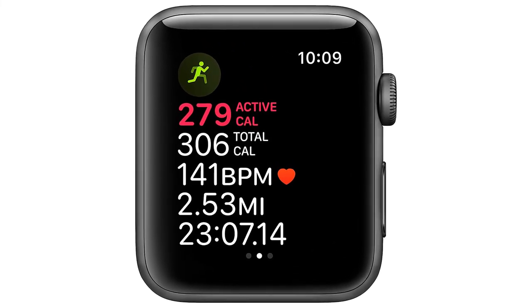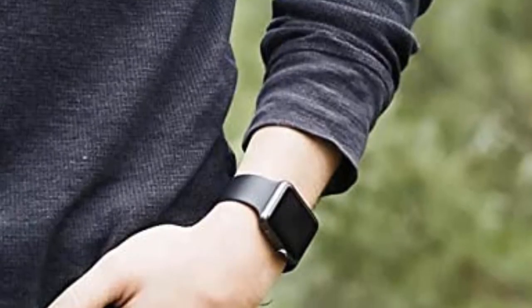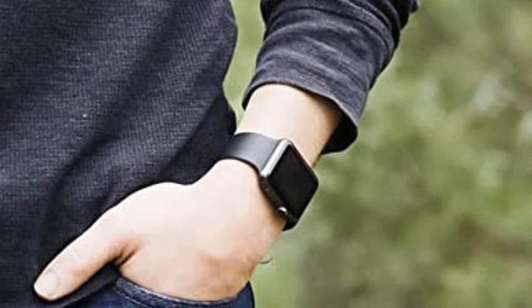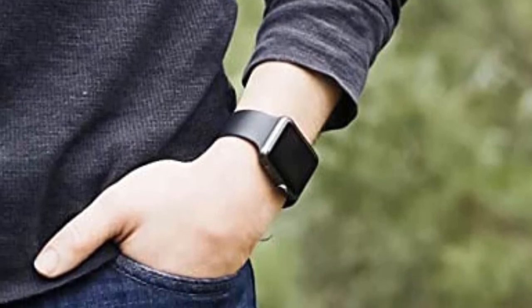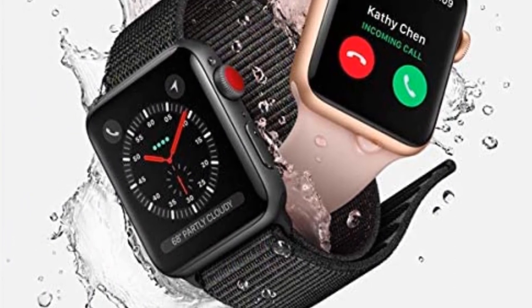Reasons to buy: improved fitness tracking, faster Siri, Apple Music streaming with LTE model. Reasons to avoid: no always-on display, no fall detection.